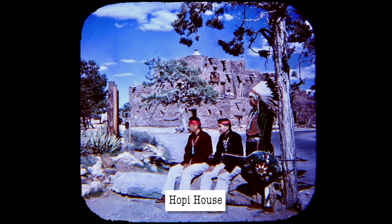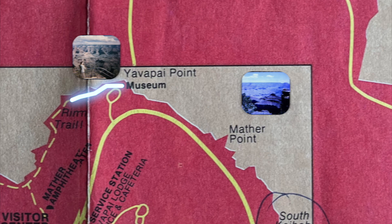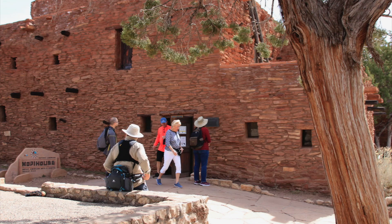Hopi House. Further along the canyon edge is Hopi House, which is in the Grand Canyon Village. This building looks ancient, but it's actually kind of modern — it's basically the canyon gift shop. Understanding what we're looking at takes a bit more history.